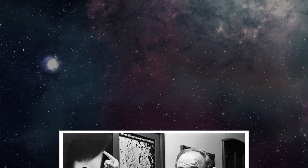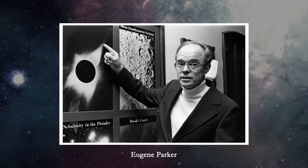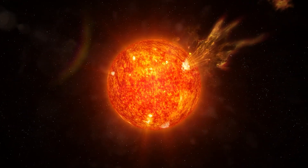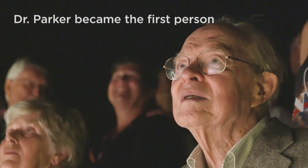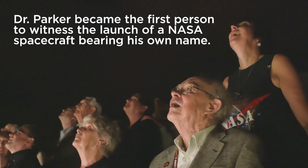It is named after Dr. Eugene Parker, a renowned solar astrophysicist who proposed the existence of solar wind over 60 years ago. Dr. Parker was on hand to watch the Parker Solar Probe launch into space on August 12, 2018, marking a truly historic moment in the field of space exploration.